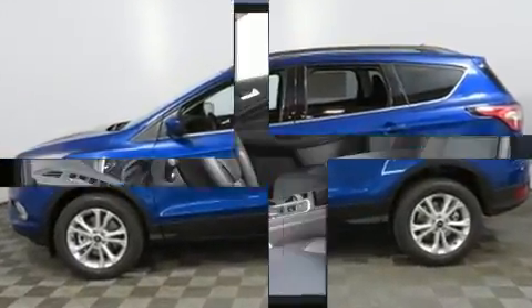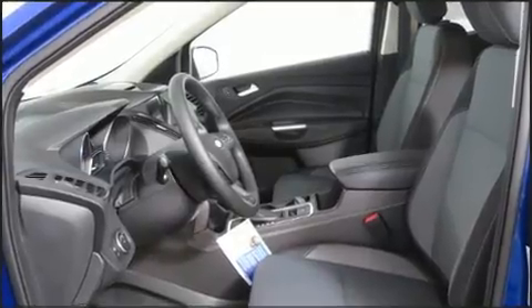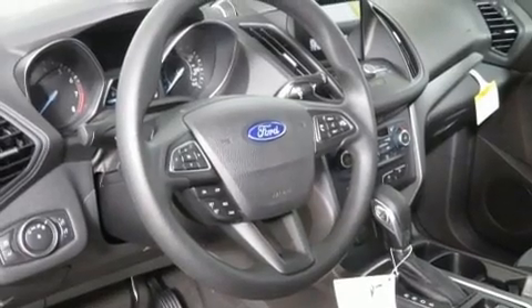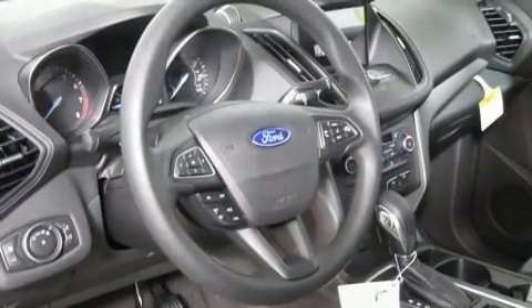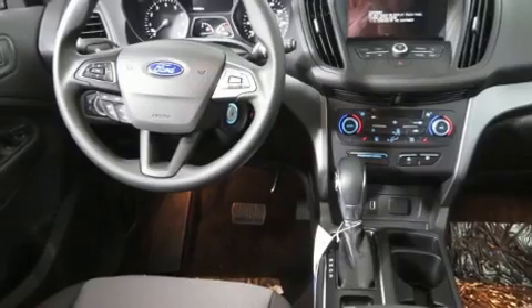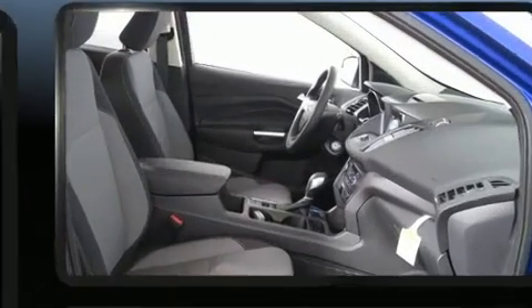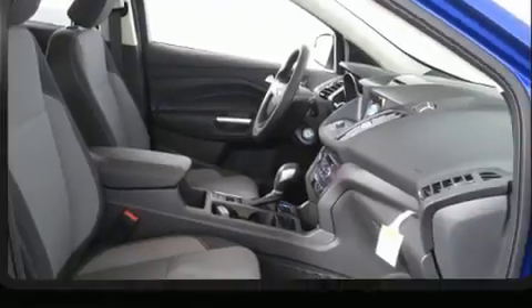It's equipped with tons of terrific amenities that won't break your budget, such as remote keyless entry, a rear window wiper, one-touch window functionality, adjustable headrests in all seating positions, heated seats, and air conditioning.